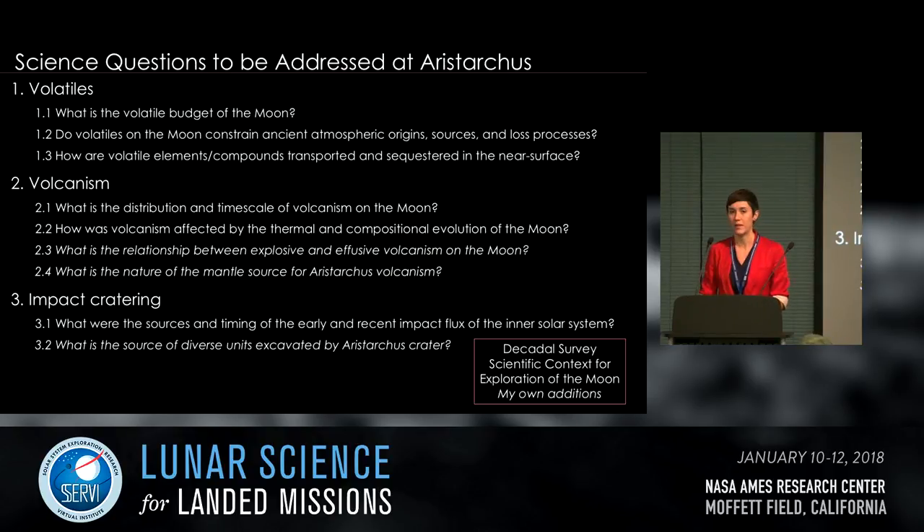Scientific questions that can be addressed by visiting Aristarchus include, for volatiles: What is the volatile budget of the Moon? Do volatiles constrain ancient atmospheric origins, sources, and loss processes? How are volatile elements transported and sequestered in the near surface? For volcanism: What is the distribution and timescale of volcanism, and what is the relationship between explosive and effusive volcanism? For impact cratering: What were the sources and timing of the early and recent impact flux of the inner solar system, and what is the source of diverse units excavated by Aristarchus crater?